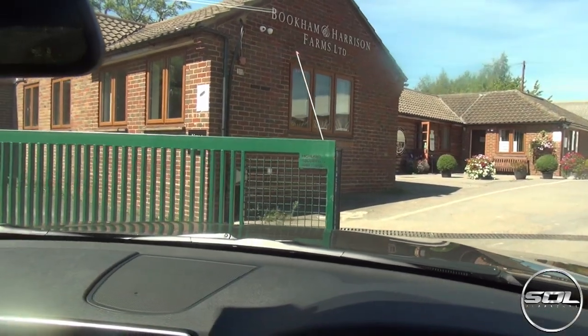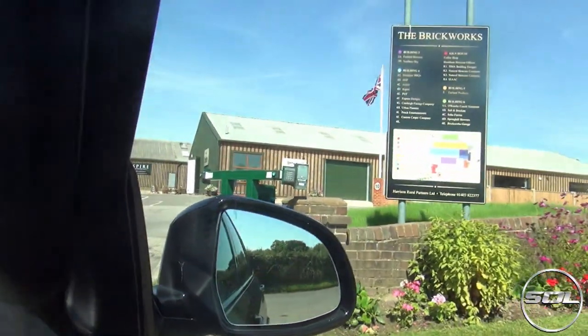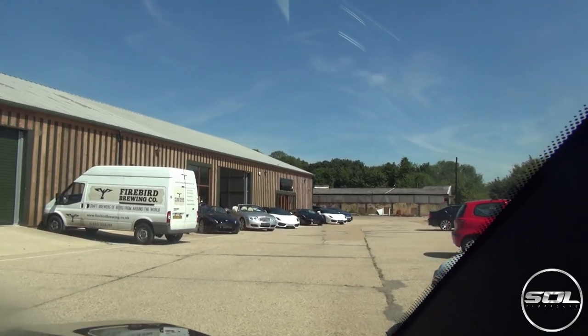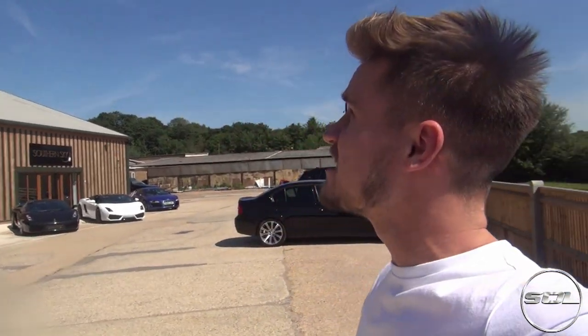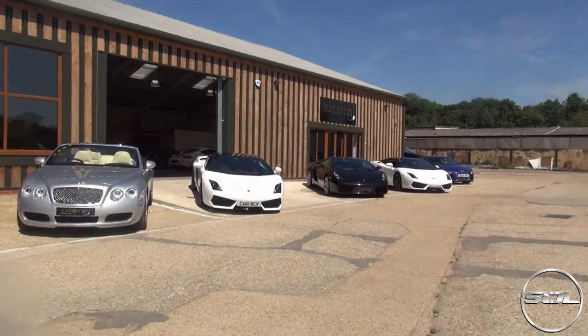We're back again — the automatic gates are letting me in. Two and a half hours later, we've finally arrived at Southern Sky Motors. What a beautiful sight! The blue sky is shining and they've got out some of their best stock, just lined up on a beautiful Saturday. I just can't believe what I'm seeing right now.